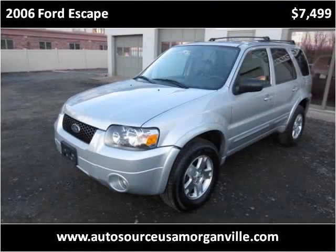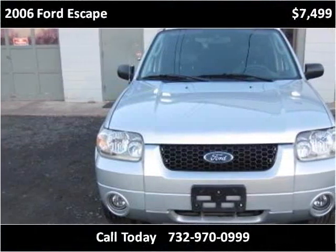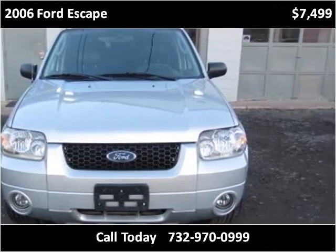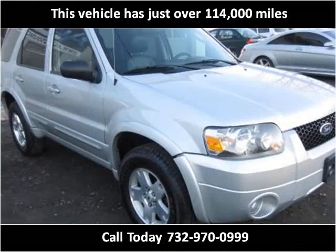This 2006 Ford Escape is available from Autosource USA. This vehicle has just over 114,000 miles.